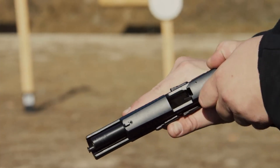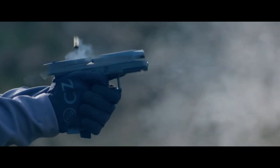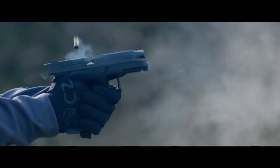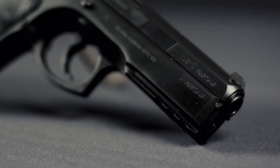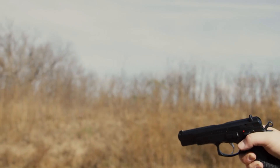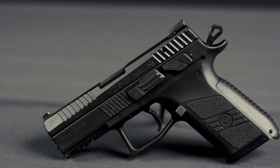CZ pistols, crafted by Česká zbrojovka, are renowned for their exceptional performance, reliability, and innovative design. Born in the Czech Republic, these firearms have earned global acclaim among law enforcement, military, and civilian users alike. With a rich legacy spanning decades, CZ pistols continue to set the standard for excellence in the firearms industry.